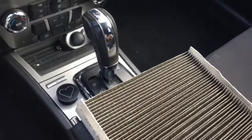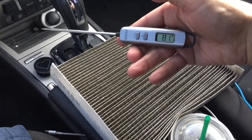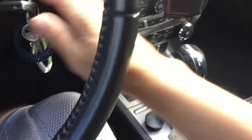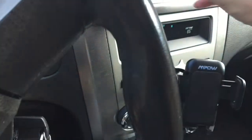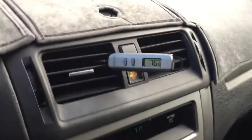So I'm going to turn the thermometer on. Okay, it's at 81. I'll stick it in there and turn on the car.